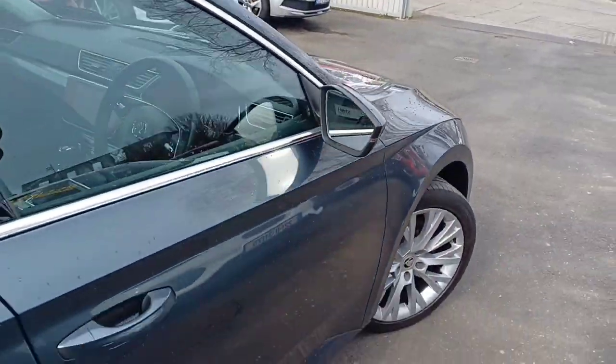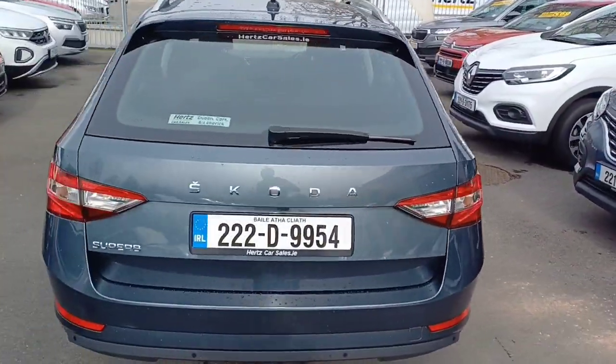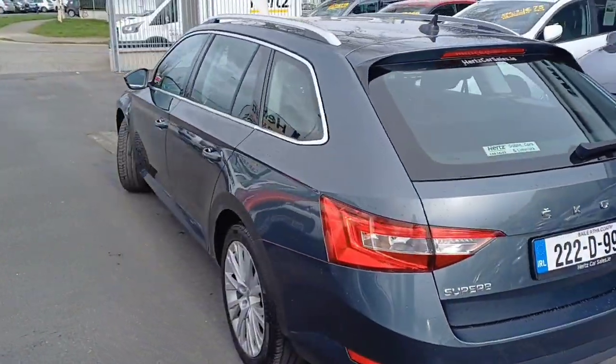This vehicle does come with the remainder of the manufacturer's warranty. It also goes through a 115-point health check in our HQ down in Waterford before it comes to our showroom here in Dunleary.